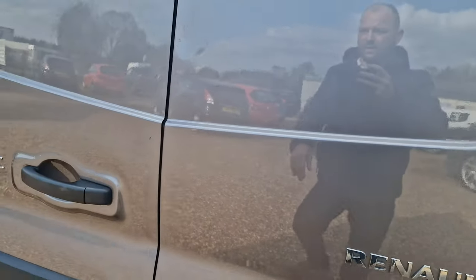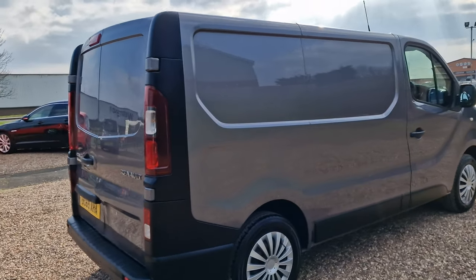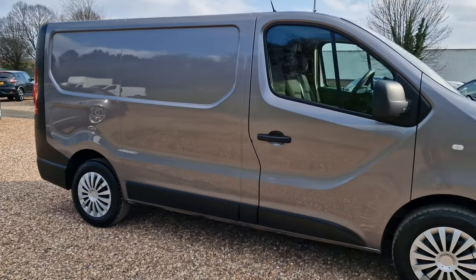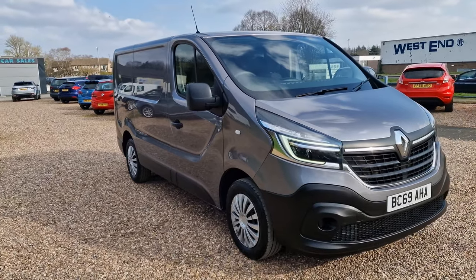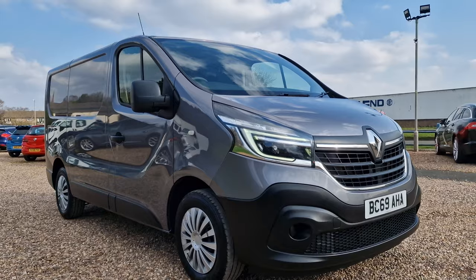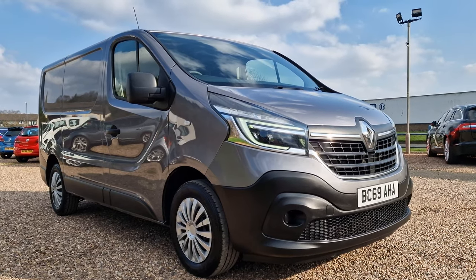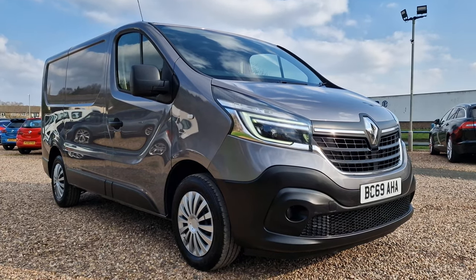There you have it folks — the 2020 on a 69-reg Renault Trafic, the 2-litre DCI, the one to have. The Energy 28 business trim on there as well. Good mileage, good history. Available with us here in Corby, Northamptonshire at AT Car Sales. Give us a call on 01536 263876. You'll get myself, Andy, or we'll be there in the office. Look forward to hearing from you soon.